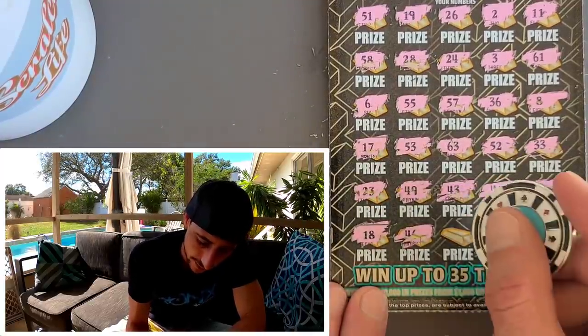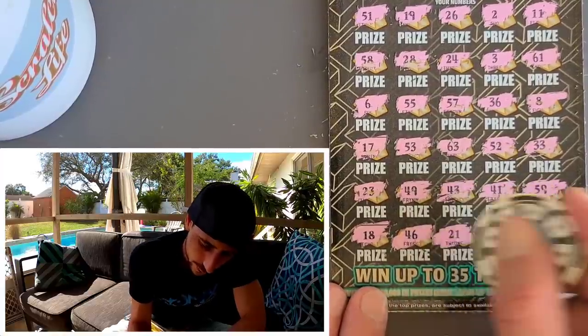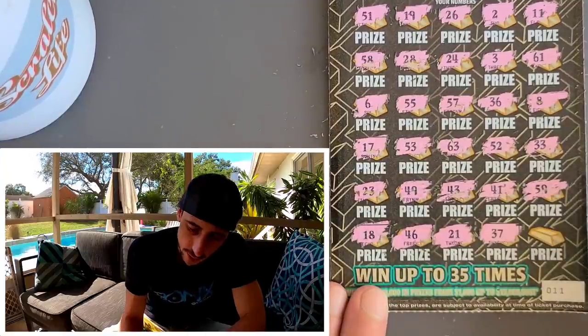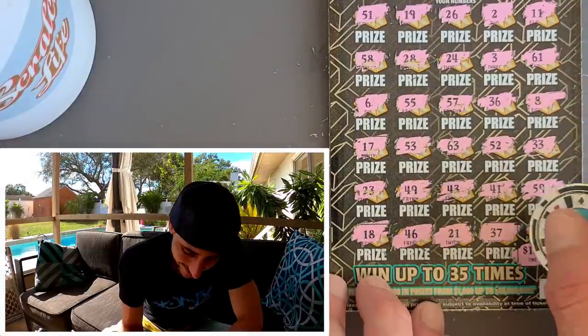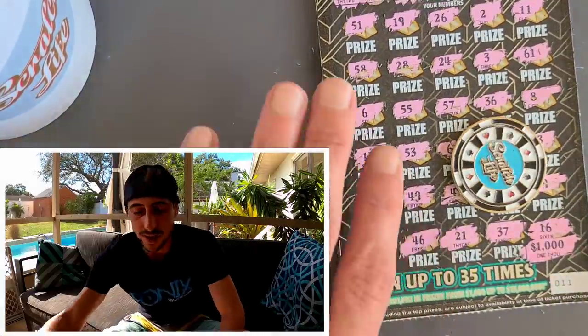Double one off again — can't stand the double one off. 21 — they circled it on this ticket, big time prize. Let's see — whoa dude, if we won, we're good! And a sweet 16 — nothing. Alright, we tried, we tried.